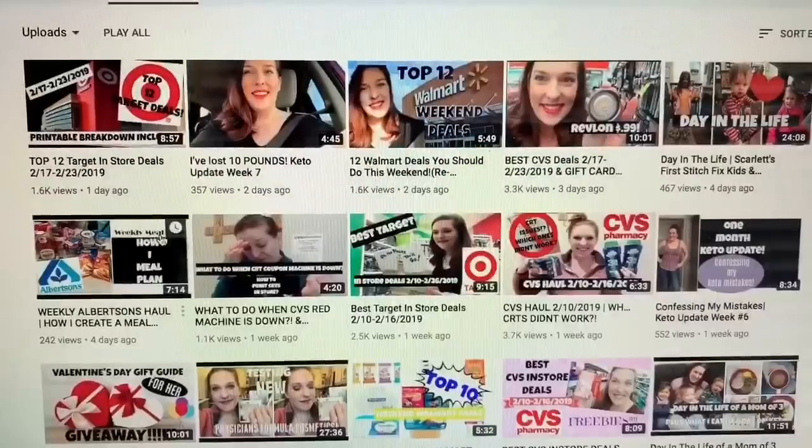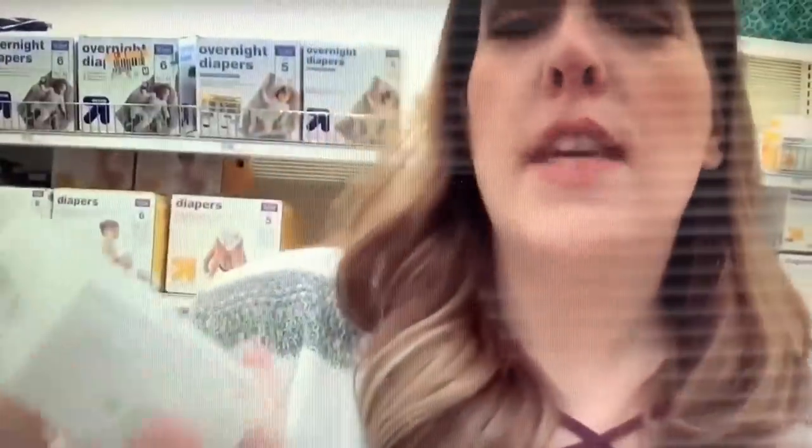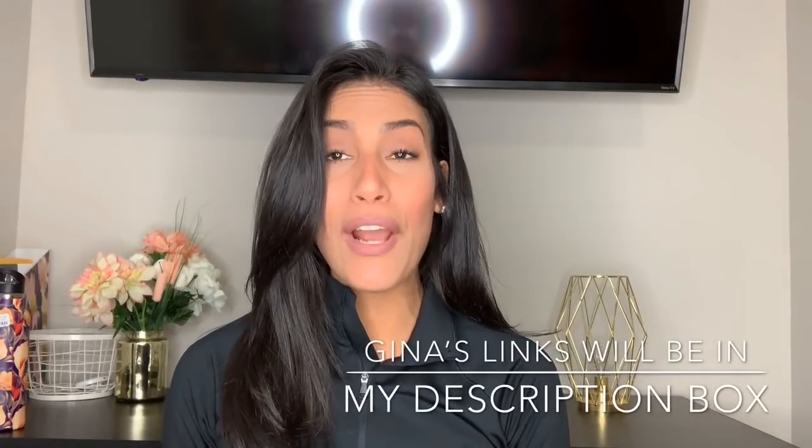This video is going to be a collab — I'm collabing with my friend Gina over on her YouTube channel. She mostly does couponing and saving money tips, but she also does videos on beauty, vlogs, and keto. If you're looking to start couponing and saving money, she is the girl to go watch. She is a pro. Definitely go check her out and let her know that I sent you.